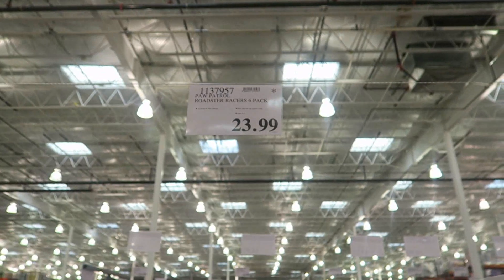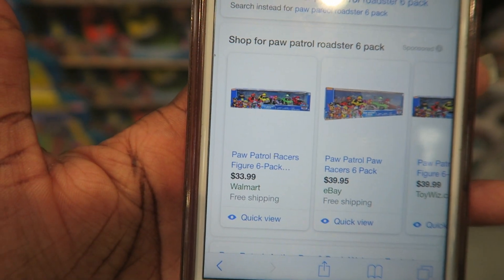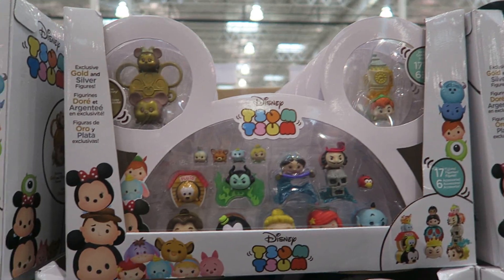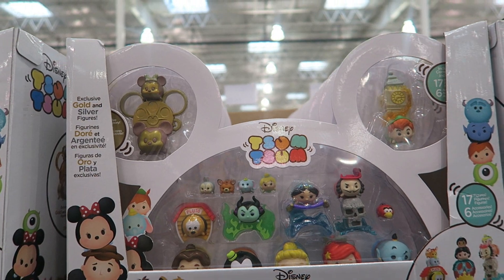The Paw Patrol 6-Pack Roadsters has an asterisk and is $23.99 here at Costco. The exact same thing is $33.99 at Walmart — definitely a win for Costco.